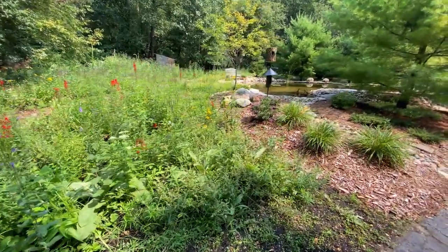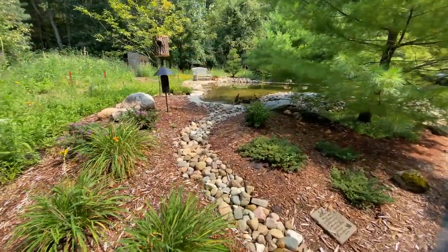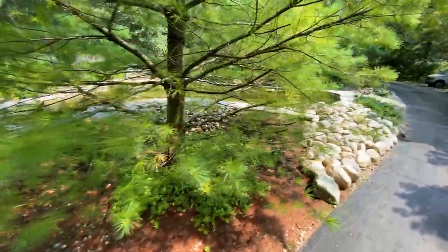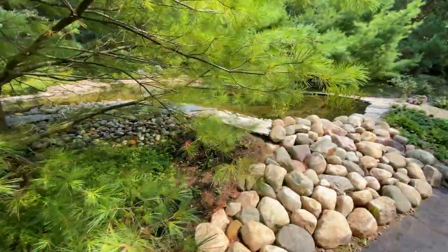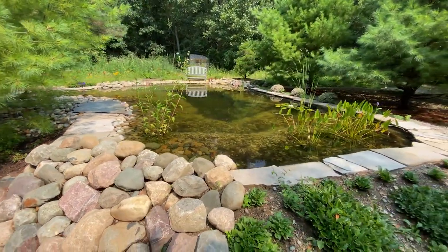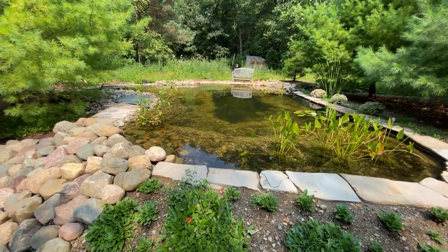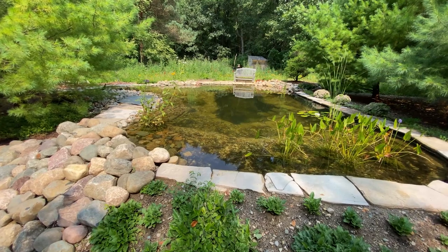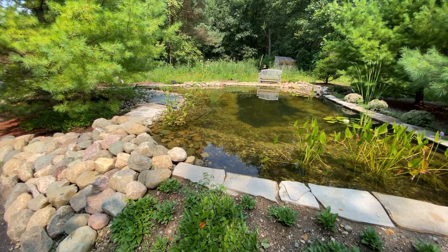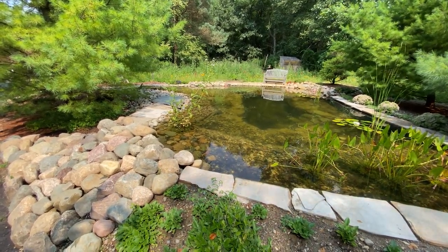Here's the pond from the other side. One of the best things about this project is that this entire space when we moved here was all gravel — a big giant gravel turnaround and driveway. So we really did kind of reinvent things.